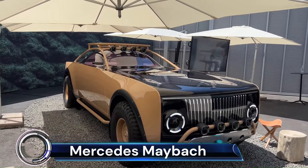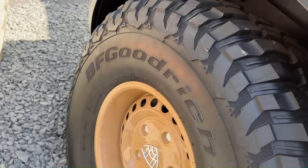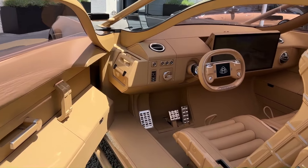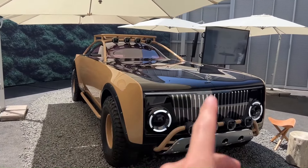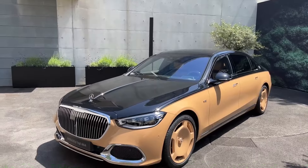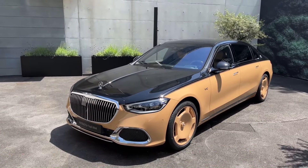In a groundbreaking collaboration, Mercedes-Benz and the late visionary designer Virgil Abloh unveiled the Project Maybach — a one-of-a-kind electric off-road coupe concept. This vehicle redefines luxury off-roading with its solar panel bonnet, external roll cage, and all-terrain tires.